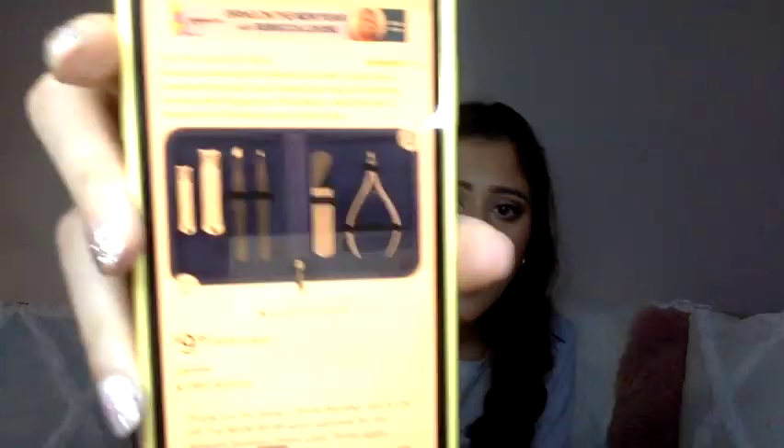One more beauty thing — a manicure kit. Let me tell you, I am the queen of getting hangnails and I get them so often. There's nothing worse than getting a hangnail or breaking a nail at work and not having something to cut your nails with. Just having a little manicure kit with you is super helpful and it comes in handier than you would think.